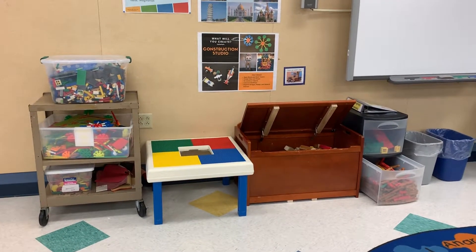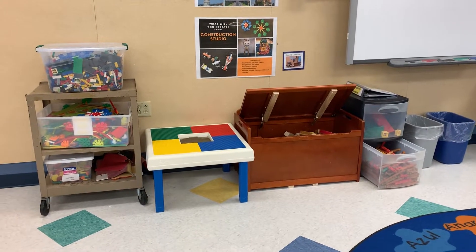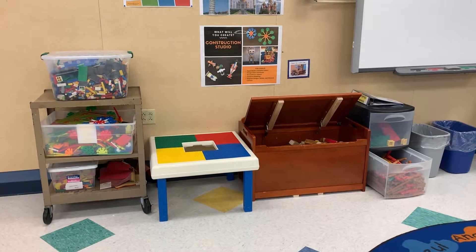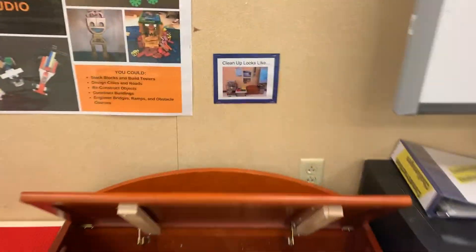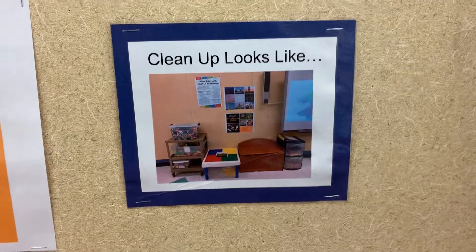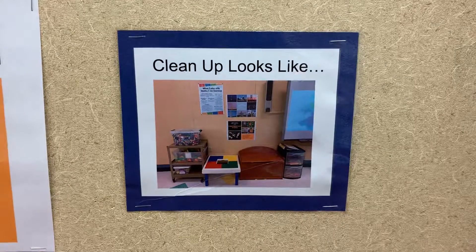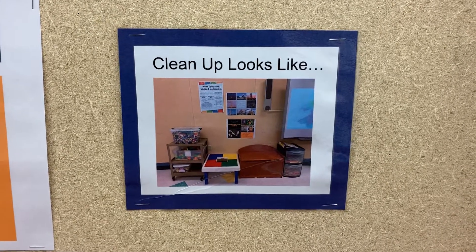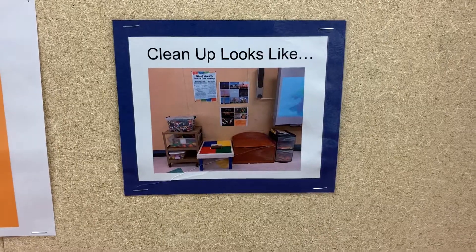At cleanup time I will work with others to quietly put materials back in the correct container in which I found them. To help me, there is a picture of what cleanup looks like. I can check this photo to be sure that this studio is correctly cleaned up. Enjoy constructing today!